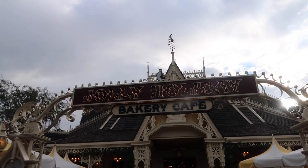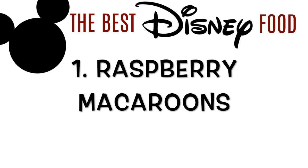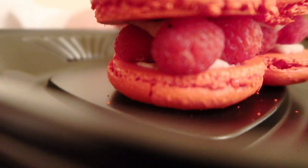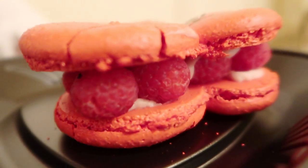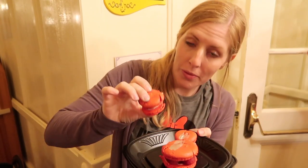Now we're going to jump to the Jolly Holiday Cafe — one of my most favorite places, especially for their raspberry macaroons. I smushed this one before I filmed it, but you can get the gist. Macaroons with cream filling and fresh raspberries in the middle. It is tied for my number one thing to get at Disneyland — I get it a few times every Disney trip.